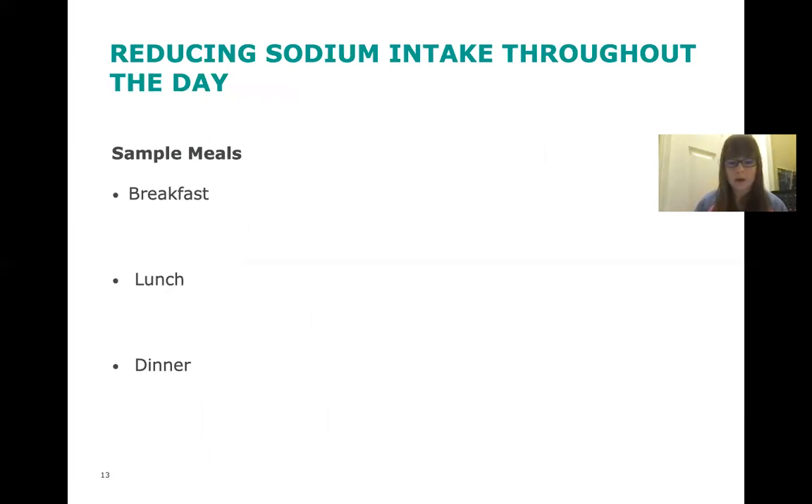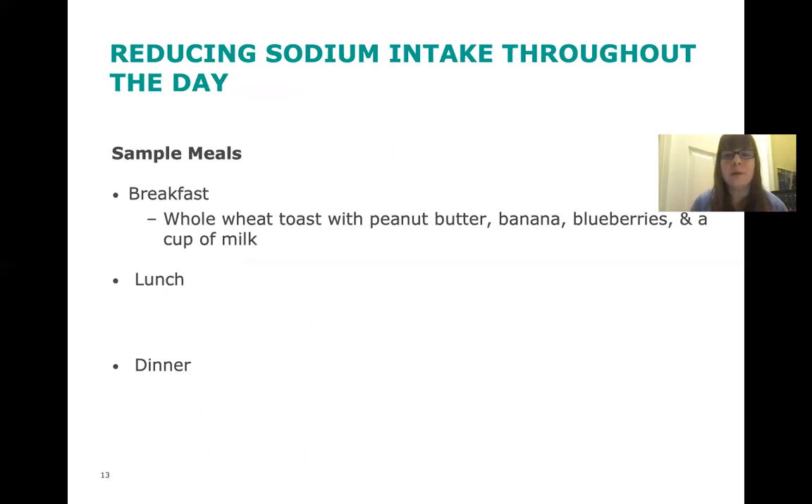Now we're going to look at some sample meals and see where we can find some hidden sodium. For breakfast, we have whole wheat toast with peanut butter, banana, blueberries, and a cup of milk. The sources of sodium in this meal could be the whole wheat toast and the peanut butter. One way to reduce the sodium is to switch out the peanut butter for a no-salt-added version.